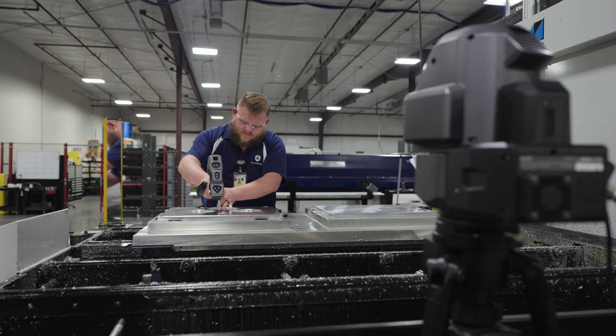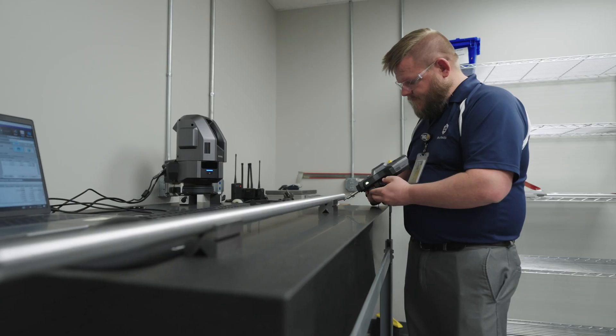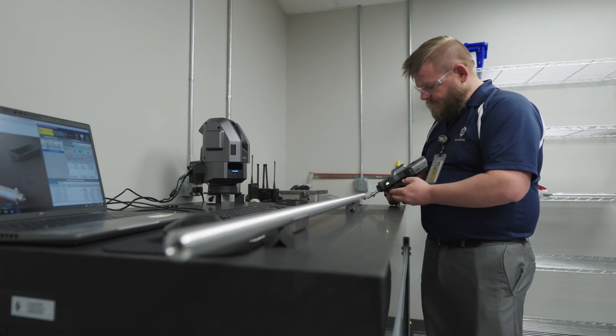The mobility of the XM is fantastic. We can take it out on the shop floor and measure right at the machine, or we can even move it from its fixture plate to a granite table within the quality lab.